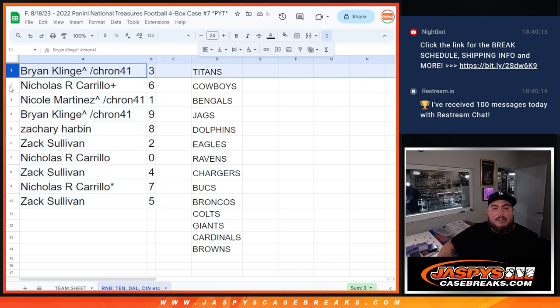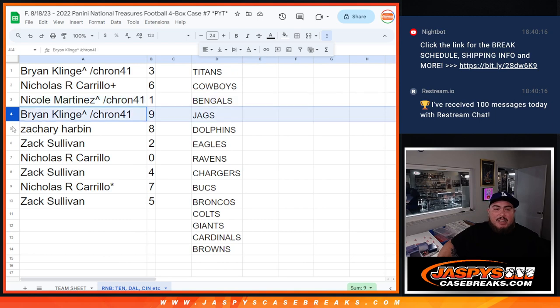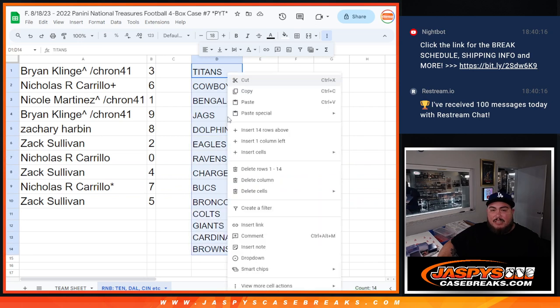All right, so Brian, you have 3. Nicholas with 6. Nicole with spot 1 — any one of the 1s would be yours. Brian K. with 9. Zachary Harvin with 8. Zach Sullivan with 2. Nicholas, you have any and all redemptions. Zach Sullivan with 4. Nicholas with 7. Last spot, Mojo. Then Zach Sullivan with 5.